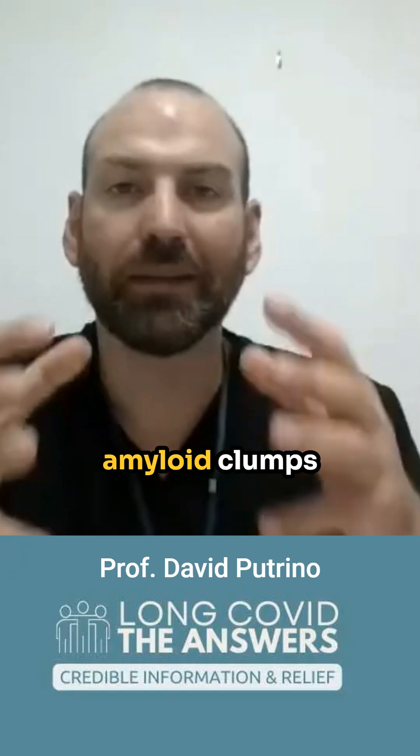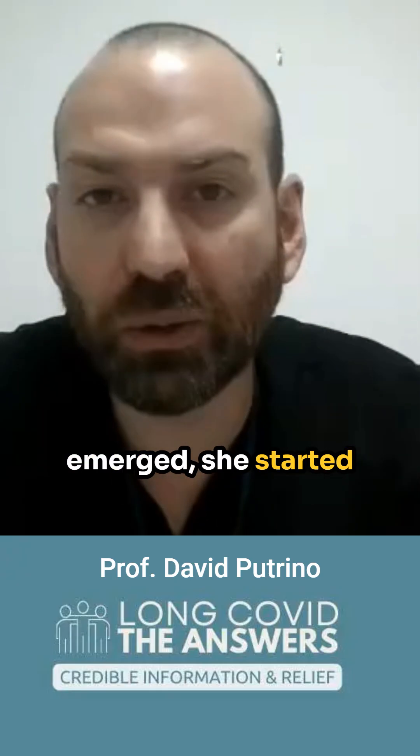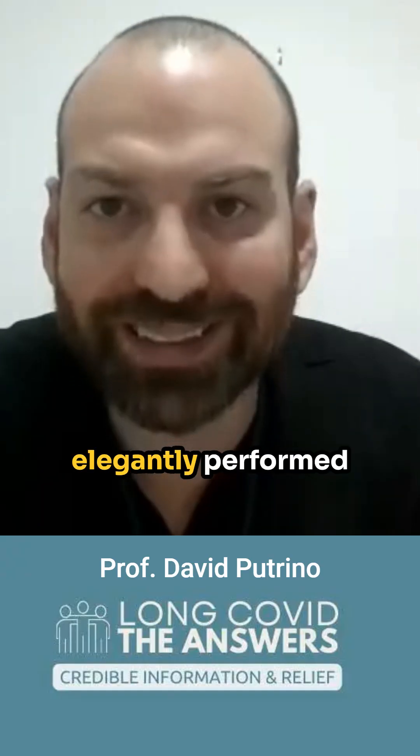Dr. Aresia Pretorius had been studying this odd phenomenon of fibrin amyloid clumps that would emerge in the bloodstream of people with various different pathologies. She had been researching this for years. When COVID emerged, she started looking for these fibrin amyloid bundles in people with COVID and then subsequently in people with long COVID. Her research was very elegantly performed and really beautifully done.